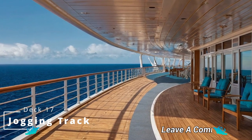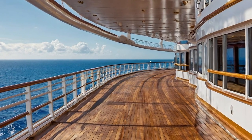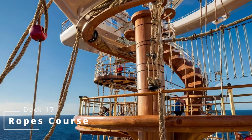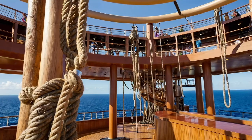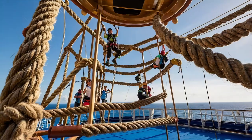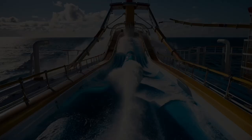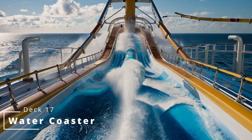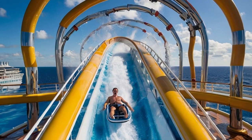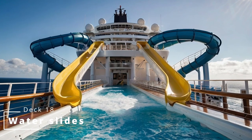So what do you think? Is this a ship you would sail on? Would you change anything? Tell us in the comments. We then have the ropes course — can you tackle it? And then we have the water coaster entry — this goes all the way around the ship, the perfect ride to see the whole ship plus it gets the best views of the ocean when out at sea. And lastly you have deck 18 which has the entries to the water slides.